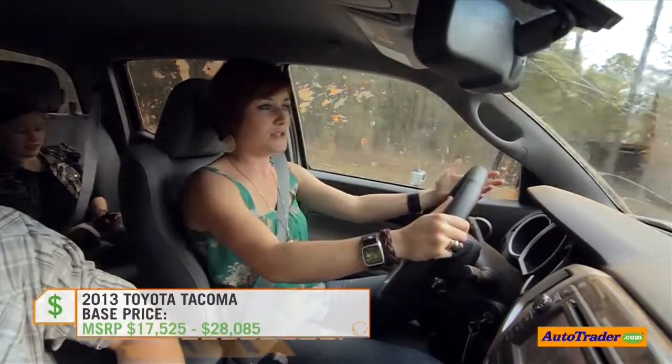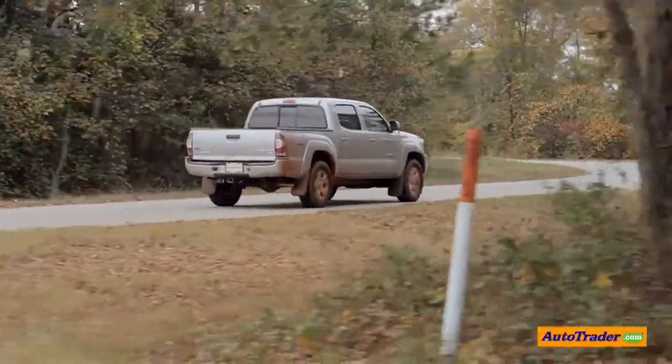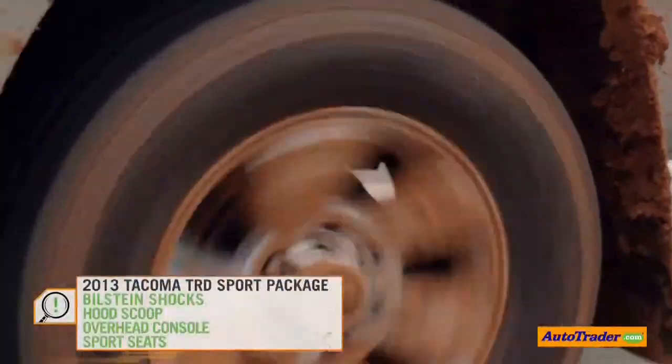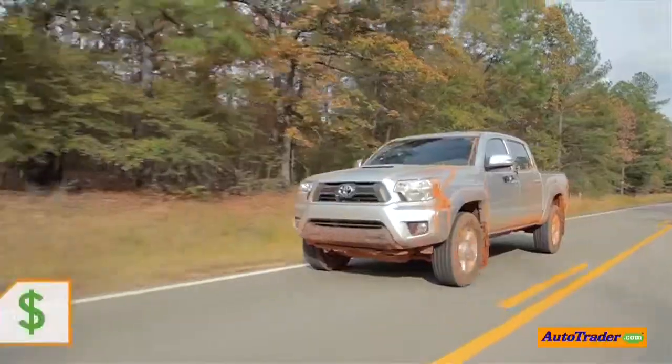When you get in the Tacoma, you feel like you're driving a car. The seats are lower to the floor, and you might not like that if you're looking for that truck feel. But once you're driving it, you get used to it. A TRD edition sits higher off the ground and the suspension is a lot tighter — it feels more like a truck.